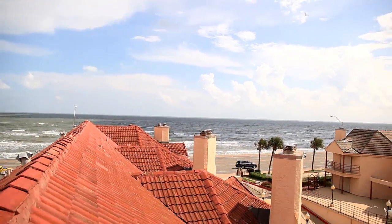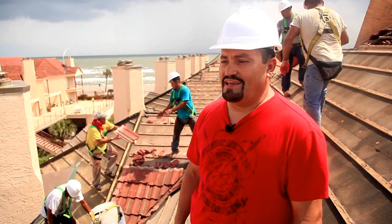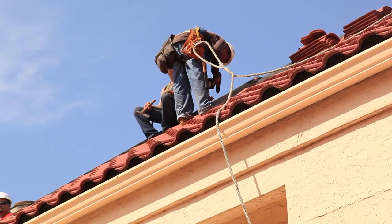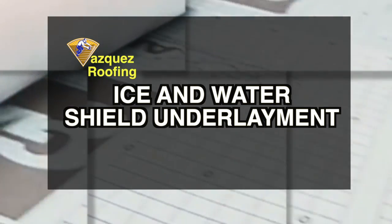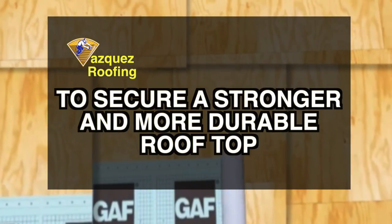This is the view of the city of Galveston. We are from Dallas, Texas, and we came here to do this concrete tile roof. Special underlayment ice and water shield material is also used for the roof installation to secure a stronger and more durable rooftop.